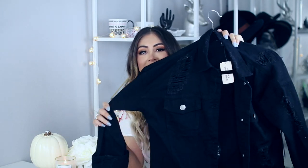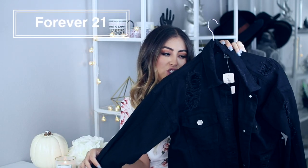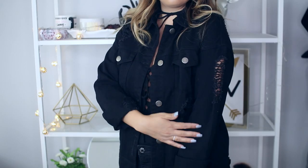Moving right along to good old Forever 21 — you guys know it's not an Arlene haul if there isn't something from Forever 21. I first want to show you guys this jacket right here. It's like a denim jacket but it's black. I wish it was a faded black but this is all they had, so I kind of had to go for it. It was $29.90 and it is a little oversized. It does have rips all over, so it is super distressed — I love the distressed look.